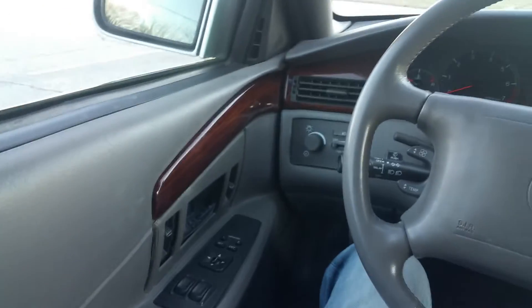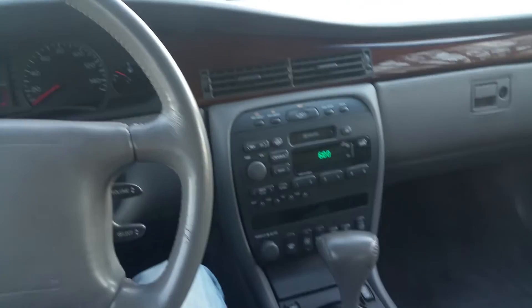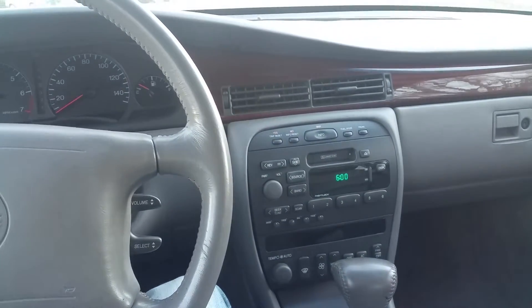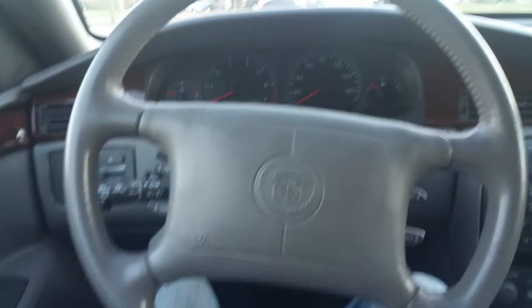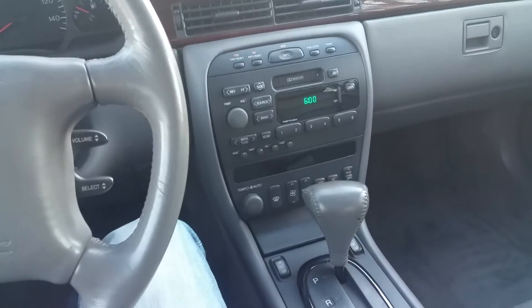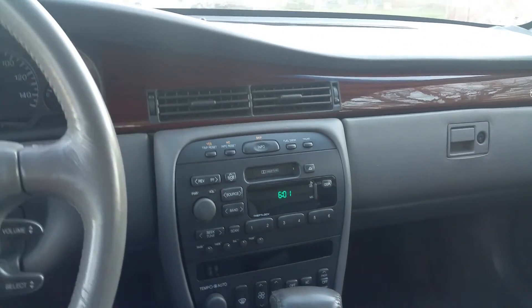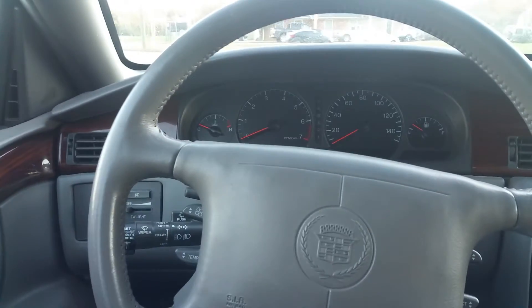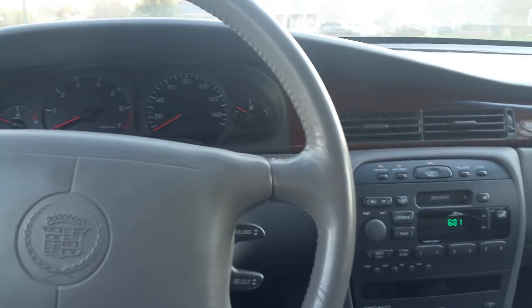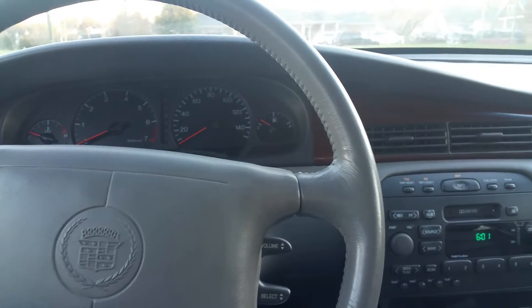Hello everyone, this is my Part 2 video for the 2001 Eldorado being sold online. We did one video showing the car's exterior; this second video will be a brief tutorial and demonstration of the car's interior features. I'm going to show you pretty much everything I can to illustrate that everything works. I've had no issues with this car — drove it back a hundred-something miles at 80 miles an hour the whole way, drove beautifully.